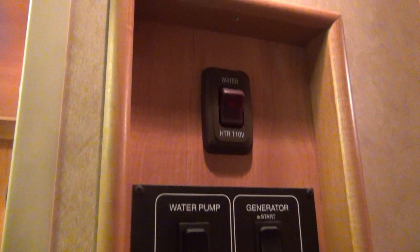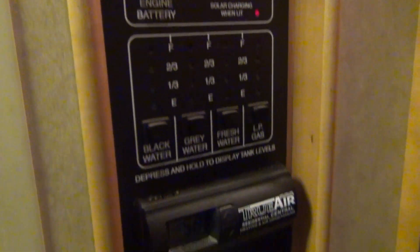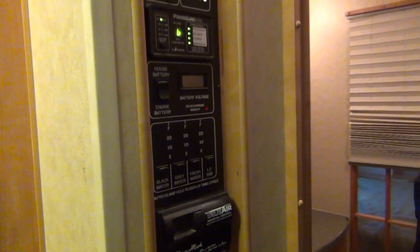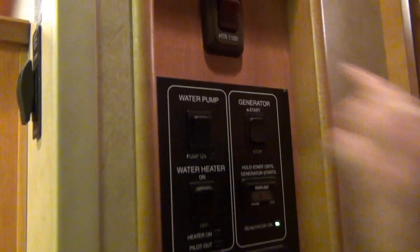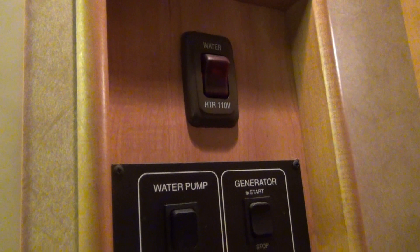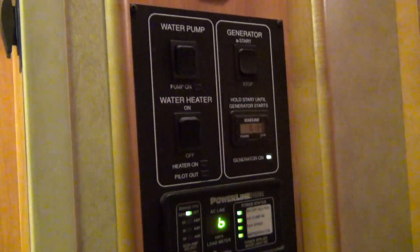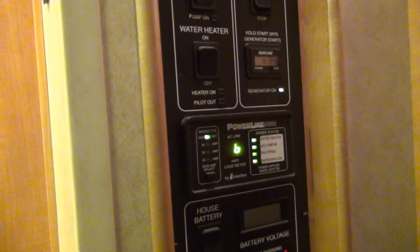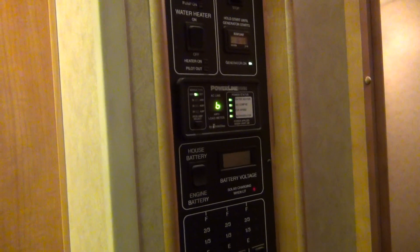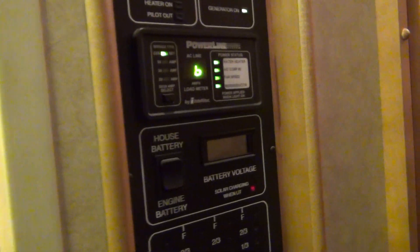Moving right to the center — Winnebago actually calls this the one-place center. I'm going to go over these controls relatively quickly, and then if you have questions, call me. Up at the top, this is our electric side of our hot water heater — that's how you turn on the electric side. You come down here to turn on the gas side. Water pump on and off. Generator start right here. Generator has 1,600 hours on it, but it was recently gone through by Cummins and it is in good health. It's running right now, and it's very quiet.